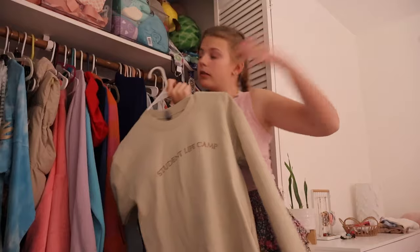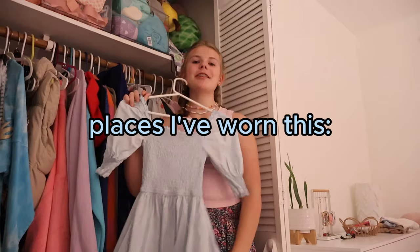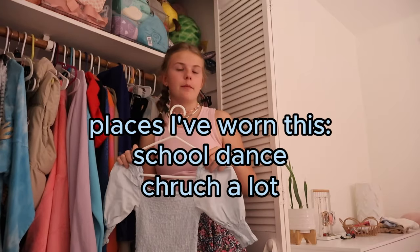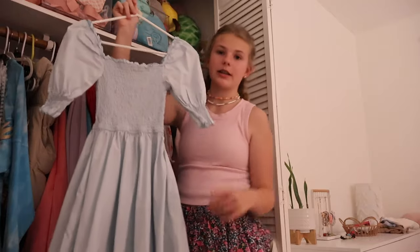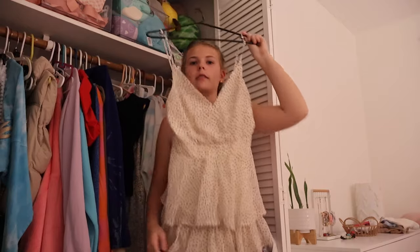Funny story about this dress — I've actually worn it practically everywhere. I wore it to a school dance first, then I wore it to church every single time after that, then I wore it to Easter 2023. I got this at Francesca's. This is actually a romper — it looks like a dress and it's so cute. It's so flowery and lovely. I wore it on Good Friday service and everyone asked where I got my dress, and I was like — it's a romper, guys!